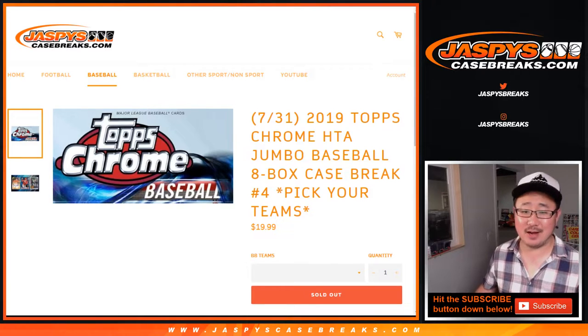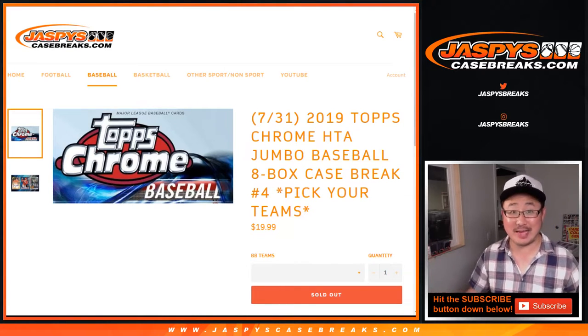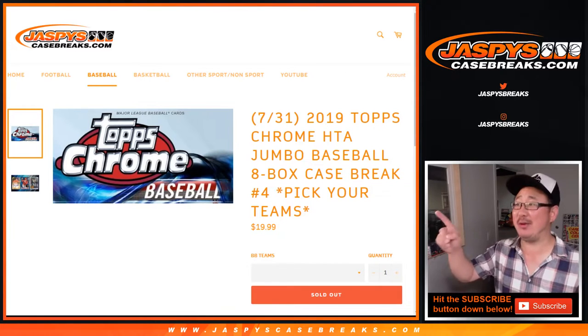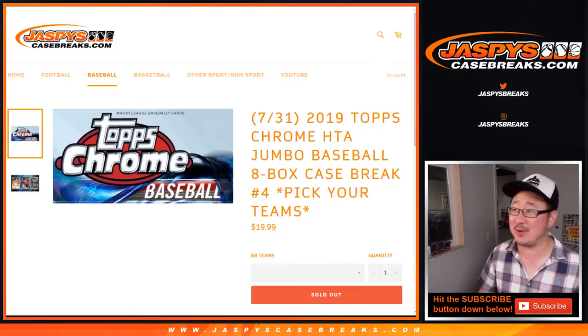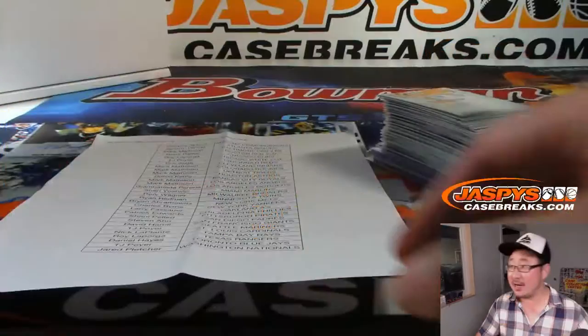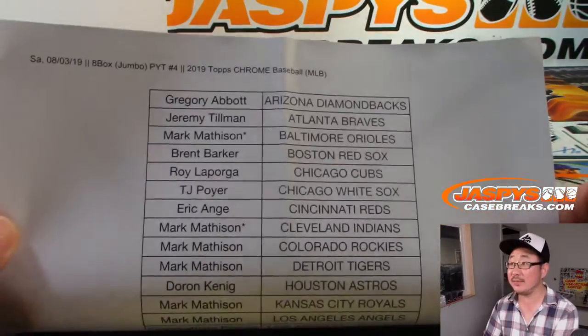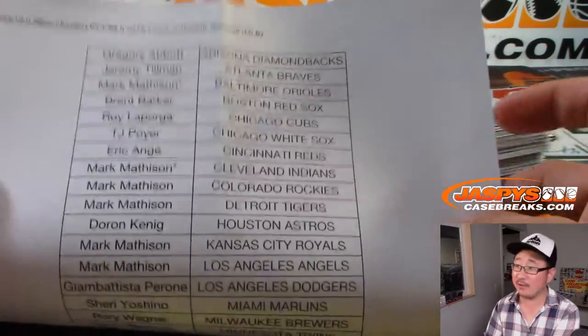Hi everyone, Joe for JaspiesCaseBreaks.com. I totally forgot to do the recap at the end of the other video. This is the recap for that break right there — 2019 Topps Chrome Baseball Jumbo Edition, Pick Your Team number four. Big thanks to all of these folks who got into the action right there. Thanks for spending a bit of your Saturday night with me.